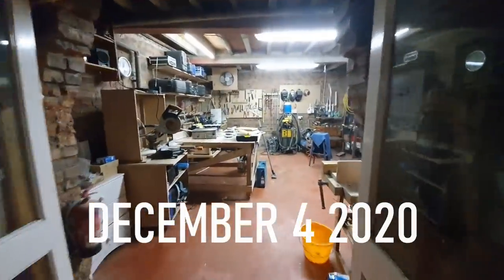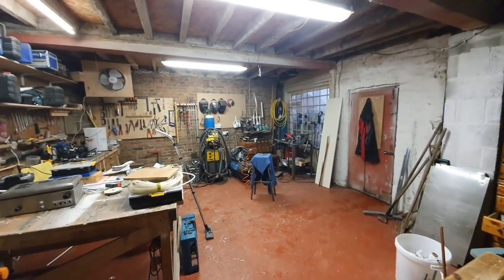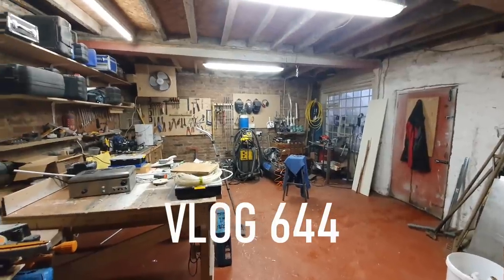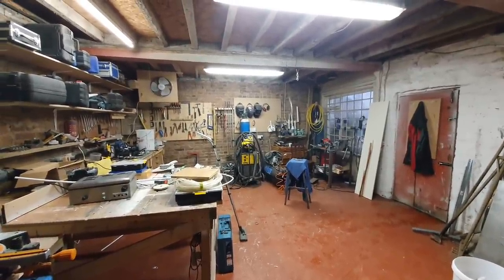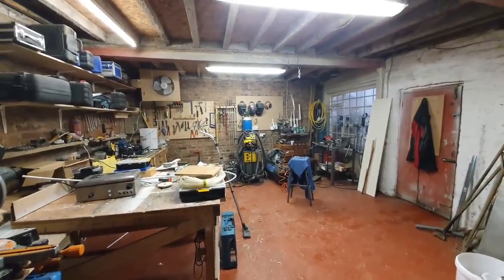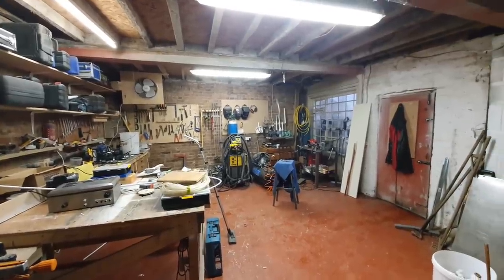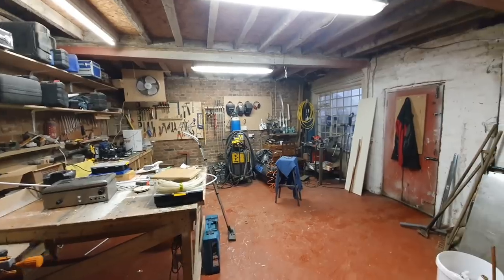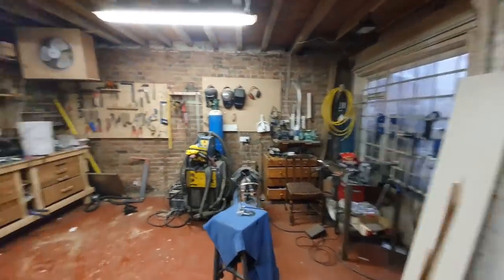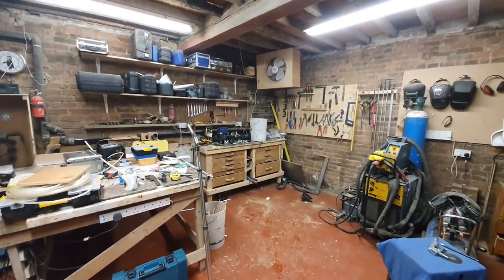Welcome to the vlog. This is our workshop, which has not just built the brewery but also built two pubs, and it is time for it to be redesigned or remodeled a little bit while we have this little bit of downtime during the pandemic — a little bit of downtime is probably an understatement, to be fair.